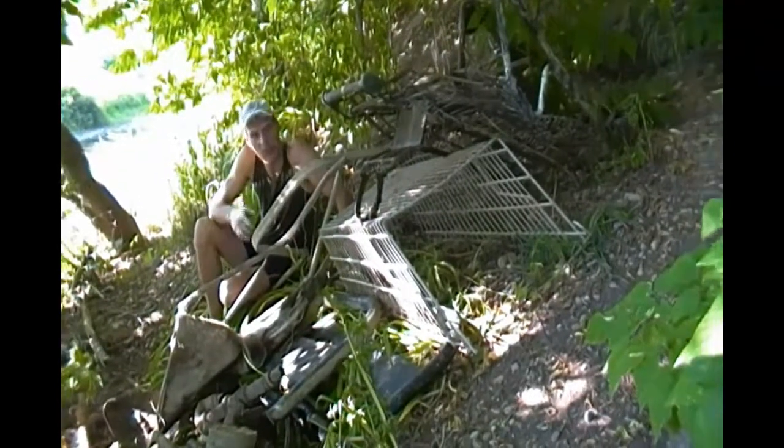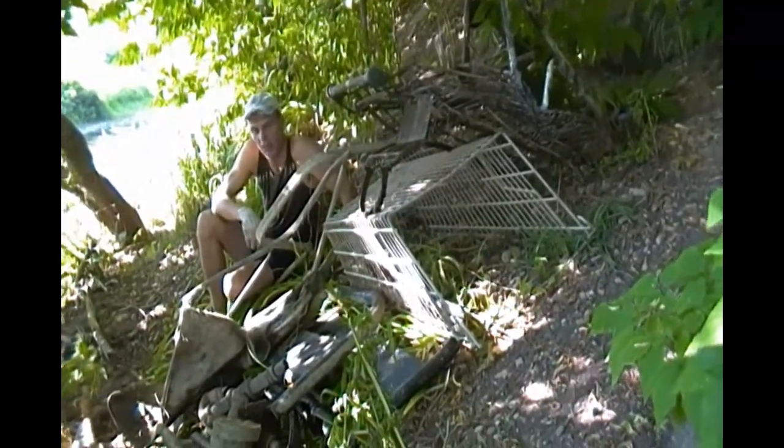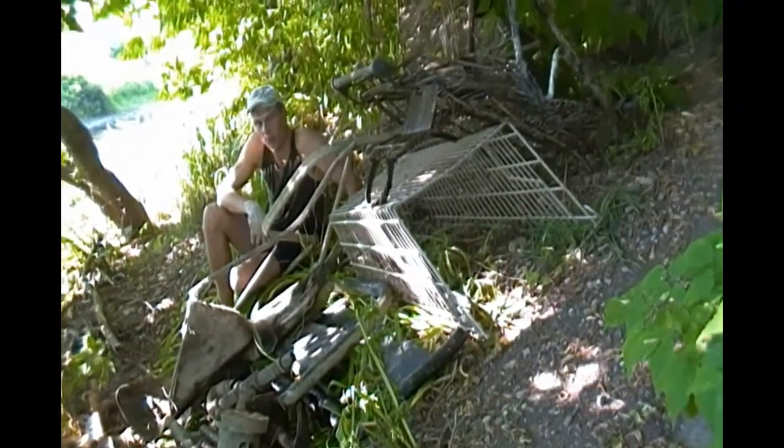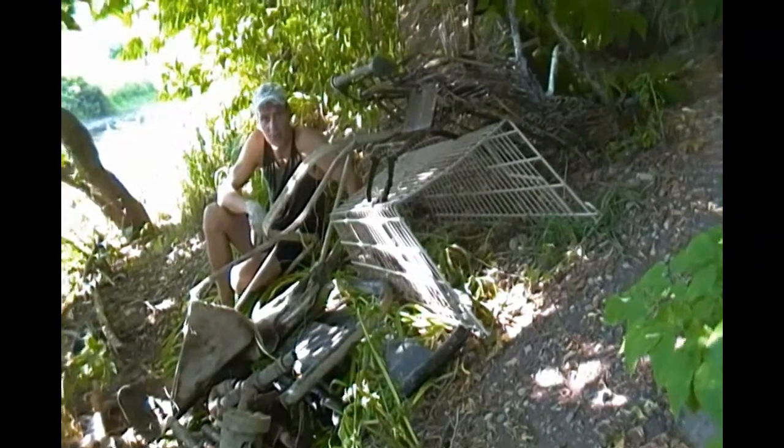I'm really happy about that. Here you go — I want to show you guys a sampling of what I pulled out of the river by myself, and hopefully it'll raise some awareness for people to not throw things in the river.